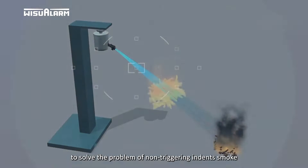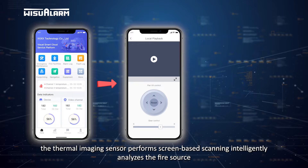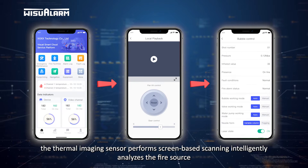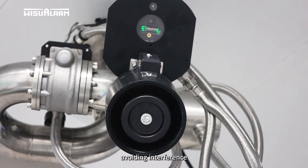This solves the problem of non-triggering in dense smoke. When the device scans for a fire, the thermal imaging sensor performs screen-based scanning, intelligently analyzes the fire source, and then sprays water at the fire source, avoiding interference.